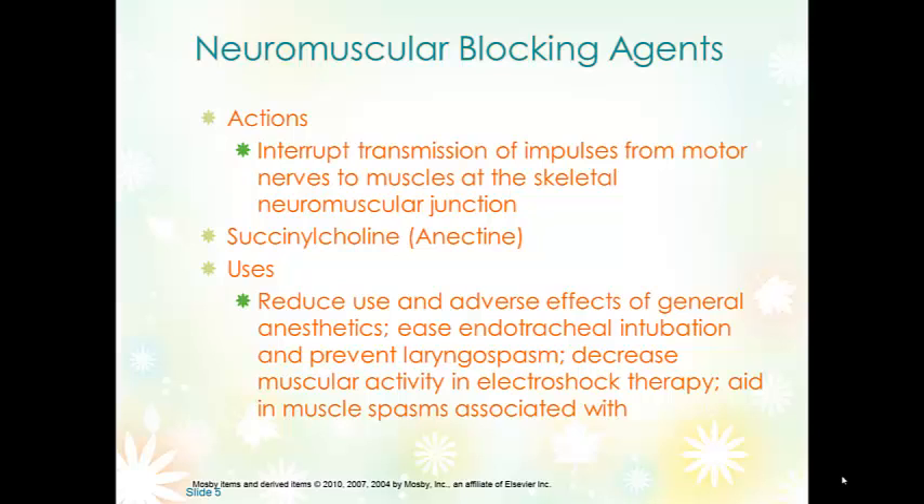Neuromuscular blocking agents, like succinylcholine, actually interrupt the transmission of impulses from motor nerves to muscles, so there's no communication — and without communication, the muscles aren't going to move. They affect not only skeletal muscles but also smooth muscles. We frequently have to be concerned with respiratory depression more with a neuromuscular blocking agent than with any of the others we've discussed. Anytime you have CNS depression you risk respiratory depression, but this actually prevents the signal that those muscles need to work from getting through.